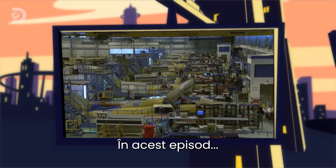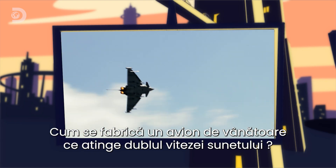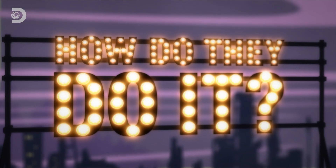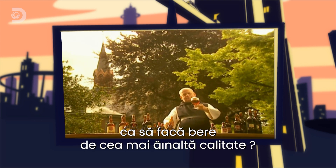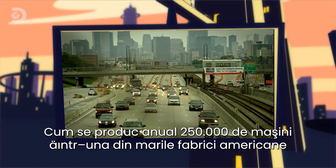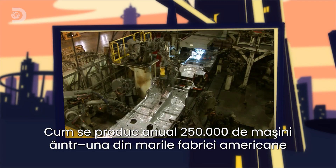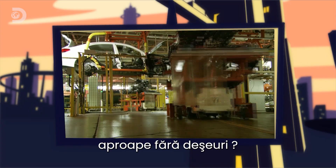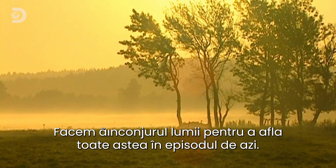Coming up on How Do They Do It? How do they build a fighter jet that can reach twice the speed of sound? How do Trappist monks use divine fermentation to brew beer of the highest order? And how does one of America's biggest car plants produce a quarter of a million vehicles a year but almost no waste? We take you around the world to show you how, on How Do They Do It?